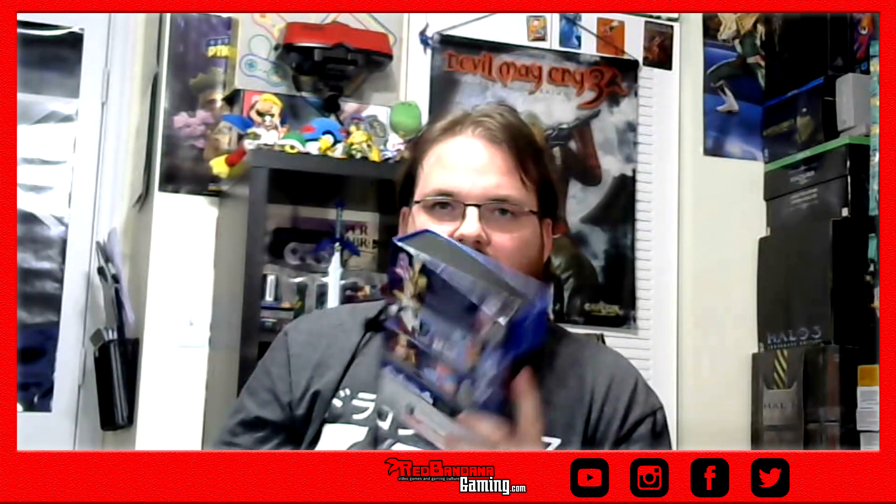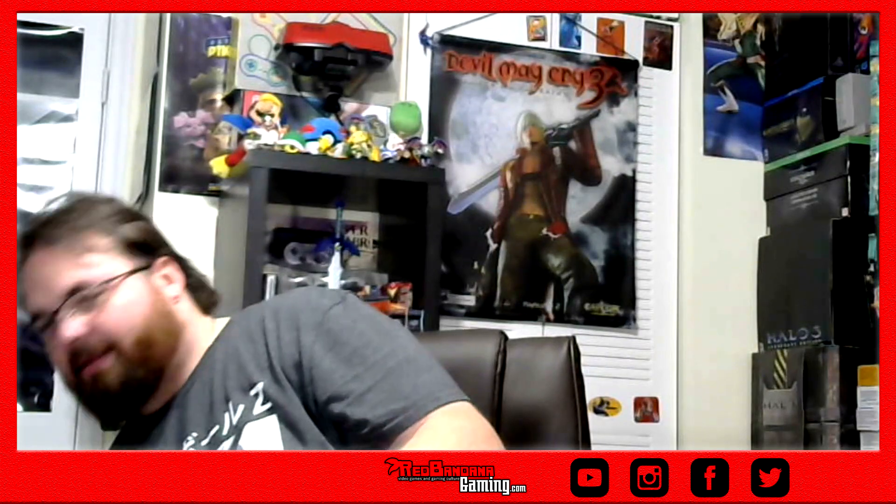Not that I think all these collector's editions are going to soar up in value or something like that, but they're really cool to have. I love the art books, I love the little things that come with it — whether it's a soundtrack, the art cards, the wall banners, crazy things like that. I love it. So for $20, that's 70 to 80% off depending on what the original price was, but I know it was way up there.